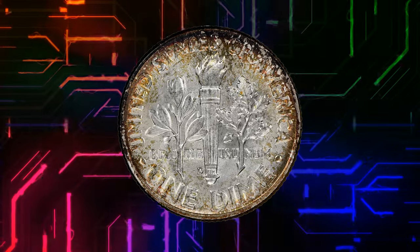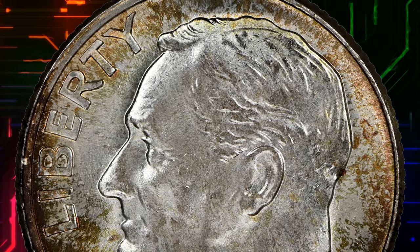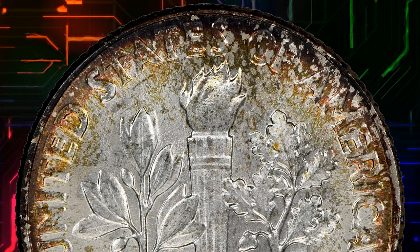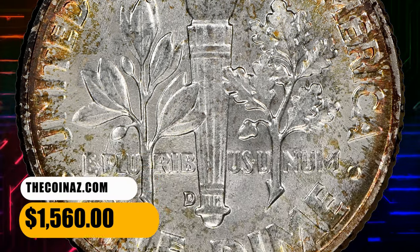A high mintage issue that was accorded no respect for decades, most survivors were traded by the canvas bag for years, becoming scarred by many tiny marks. Full Torch gems are especially sought and bring a good premium. This specimen ended up selling for $1,560.